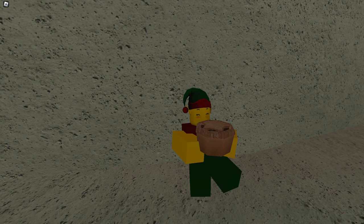Anyways, that's how you get the elf. I want to thank you so much for watching, and I'll see you guys when the next elf is posted.